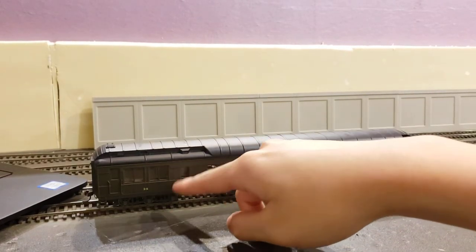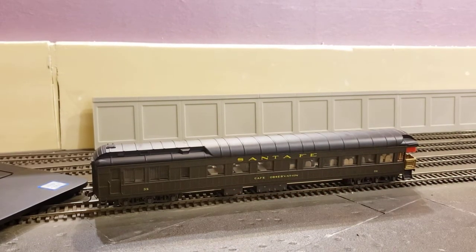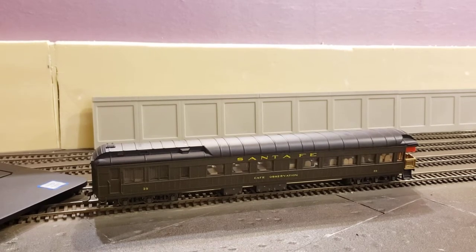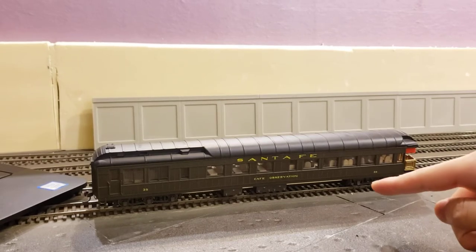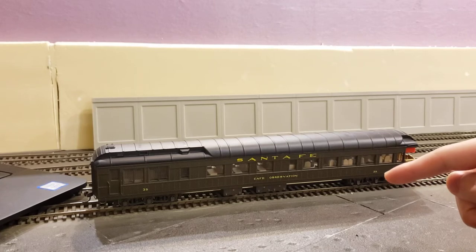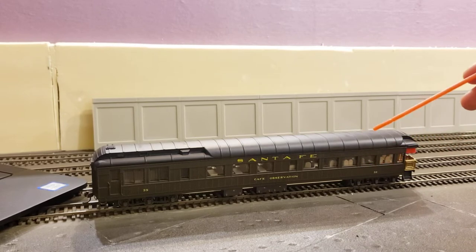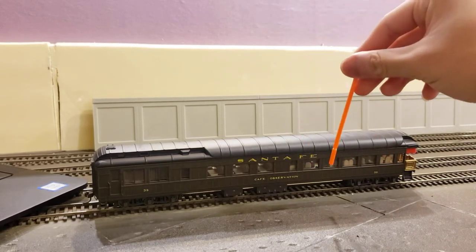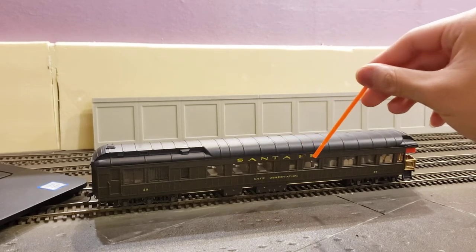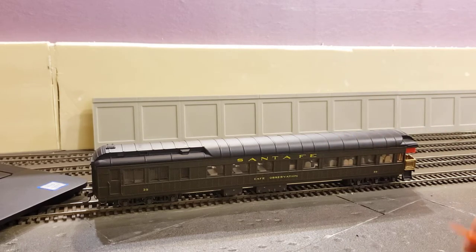This is basically a lounge with a cafe, a little kitchen area, a small dining area, and a relaxation space in the back — definitely a luxury kind of car. In plastic, only the cafe observation and the 3-2 lounge are produced; Walthers made the 3-2 lounge version, and Riverosi/AHM made this version. AHM's heavyweight observation car is based off the Santa Fe prototype, so any other paint scheme would technically be unprototypical, but the Santa Fe one is more or less accurate.